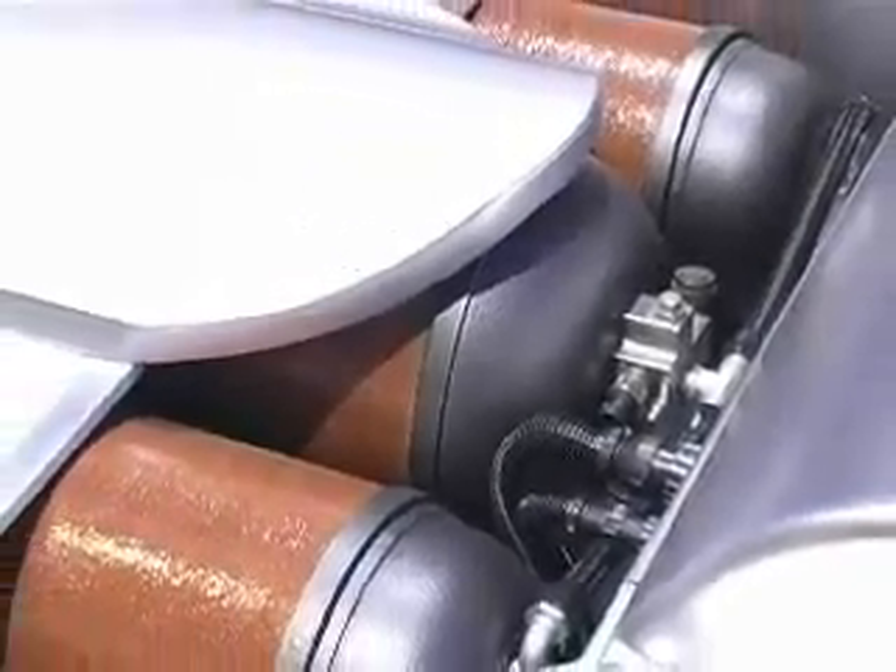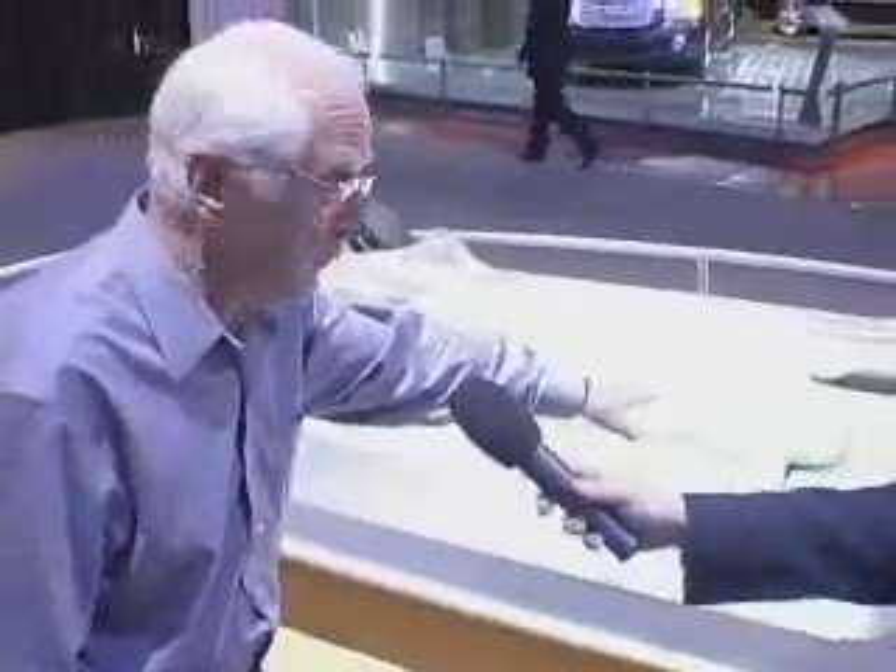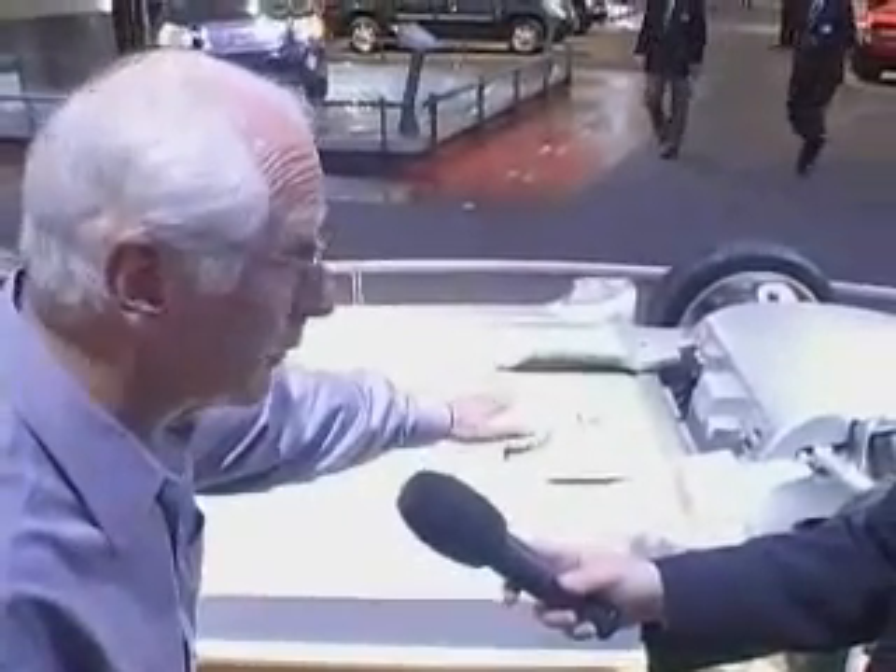The center of the vehicle is hydrogen storage. These are compressed hydrogen storage tanks. The light green element there is the fuel cell stack, which produces about 80 kilowatts of electric power.